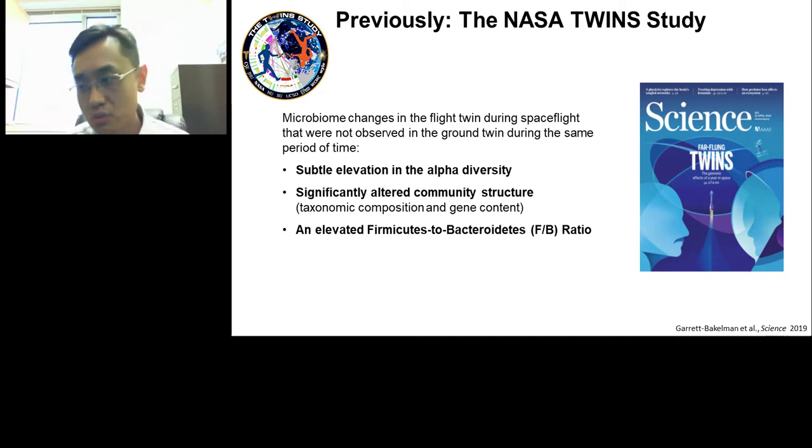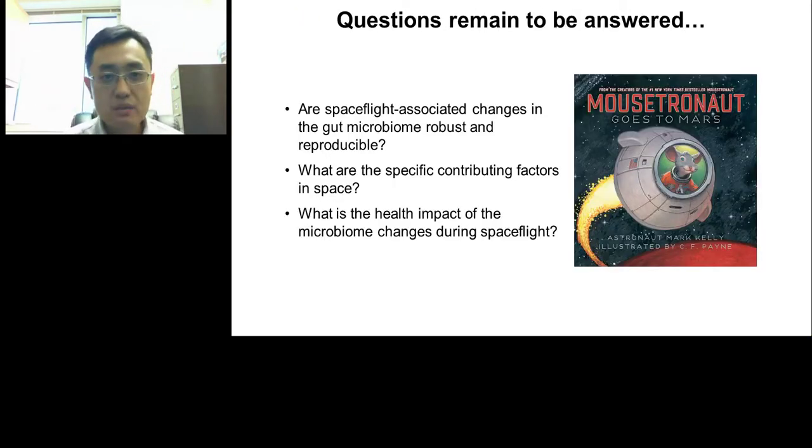So with those findings, we had a first glance of what kind of microbiome changes occur during spaceflight. However, a lot of important questions remain. First, we wanted to know whether those changes are robust or reproducible, especially given that the twin study is essentially an n=1 study. Second, we want to know what environmental factors contributed to the changes in gut microbiome we see during spaceflight. Third, we want to know whether and to what extent those microbiome changes interact with the host, and what health implications we would draw from them.